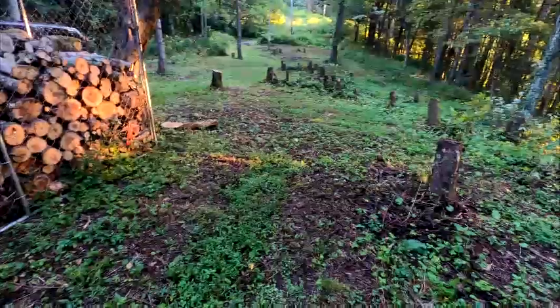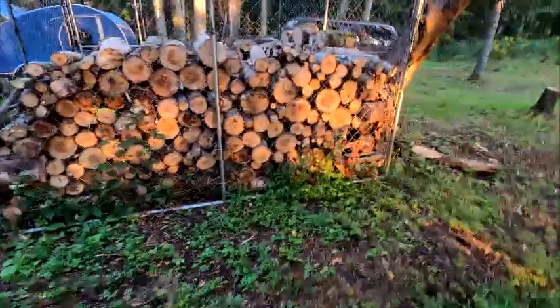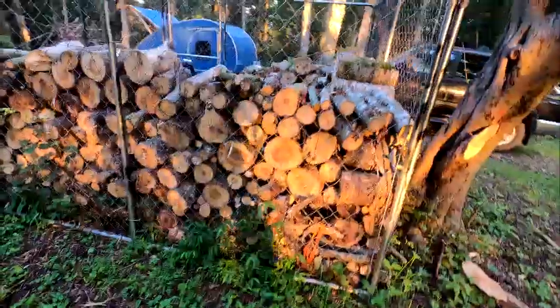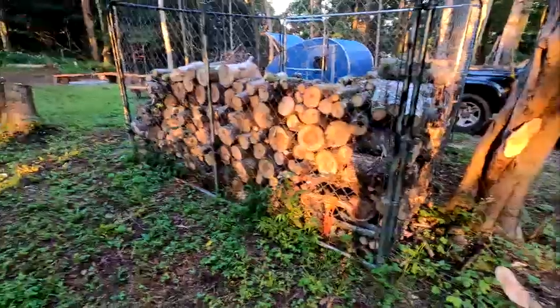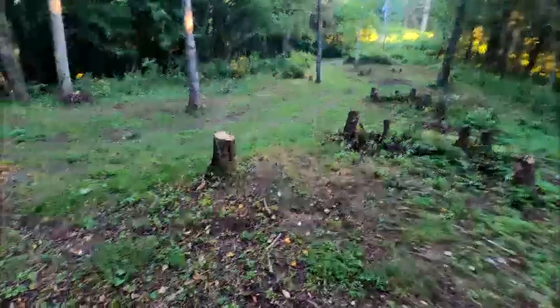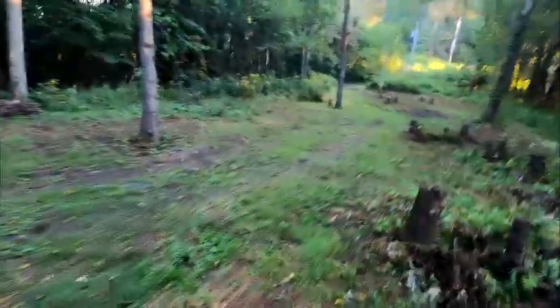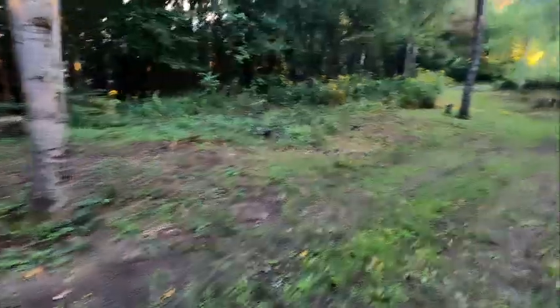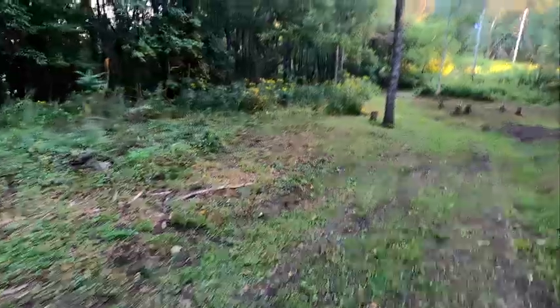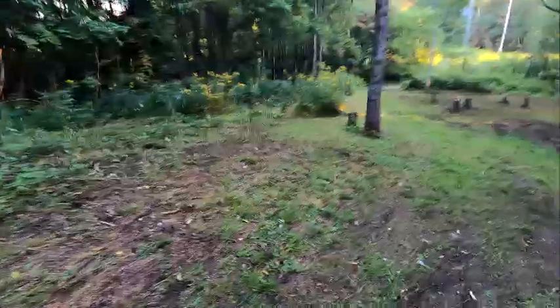Once we get the stumps out, we'll figure out how to make this a more usable space. We had a dog kennel that my parents needed for their dog, and we've repurposed it as a means of keeping firewood. Since we're close to the road, we'd hate for someone to come up here and not have firewood — hopefully that enclosure will prevent it from disappearing. At remote locations you have to think about those possibilities.